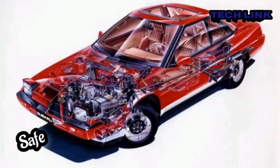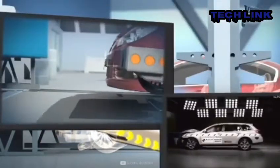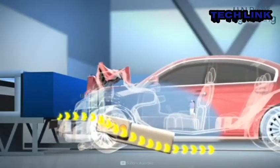Safe: sometimes the force of a collision pulls the engine back toward the driver, injuring the driver and passengers. The boxer engine is low and flat underneath the front cabin. In the event of an accident, the engine will not cause severe harm.